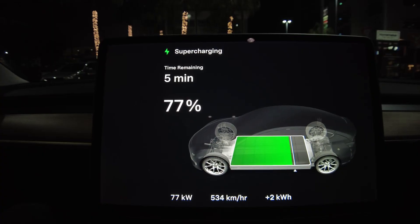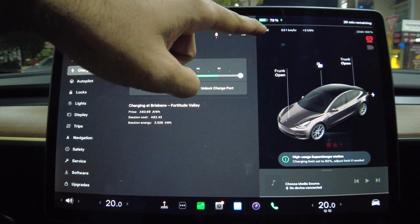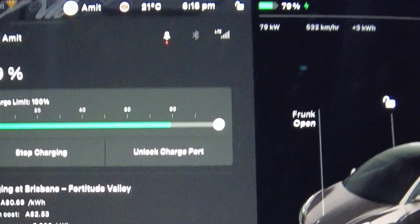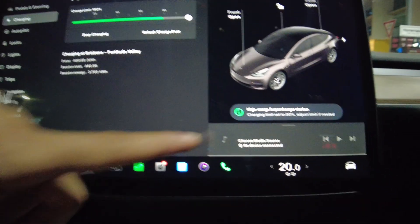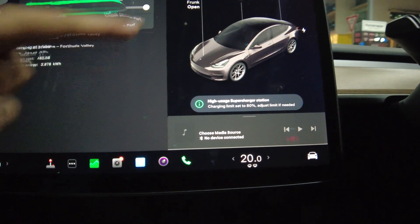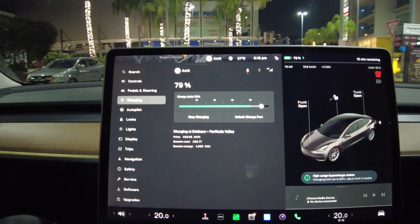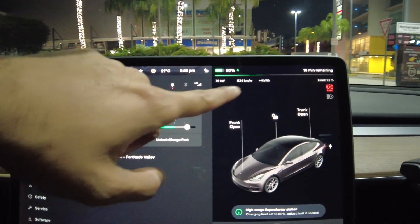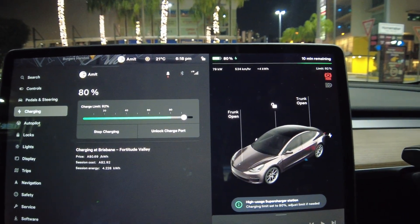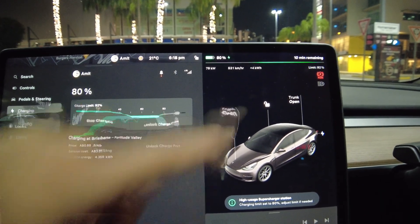Inside the car, you can see the charging stats — it's showing a rate of 78 kilowatts per hour. It may be lower because we're already at 80 percent. Usually people come to a charging station to charge up to 80 percent, and it says here 'high use supercharger station, charging limit is set to 80.' We can increase it to 100. The charge rate is almost 80 kilowatts per hour and 533-535 kilometers per hour range gain, which is quite good for a 125 kilowatt max charger. It has already added 4 kilowatts and shows the session cost.